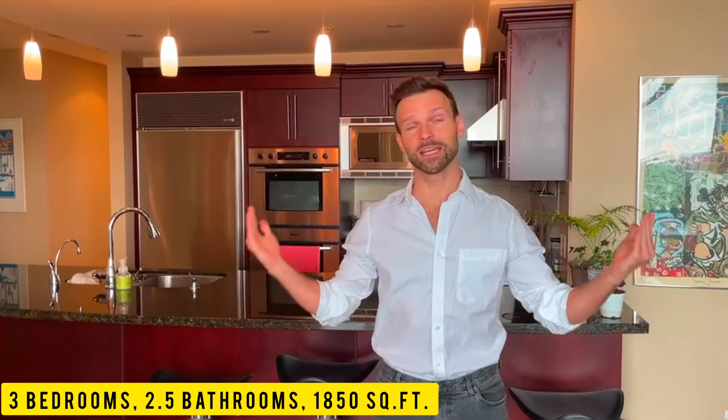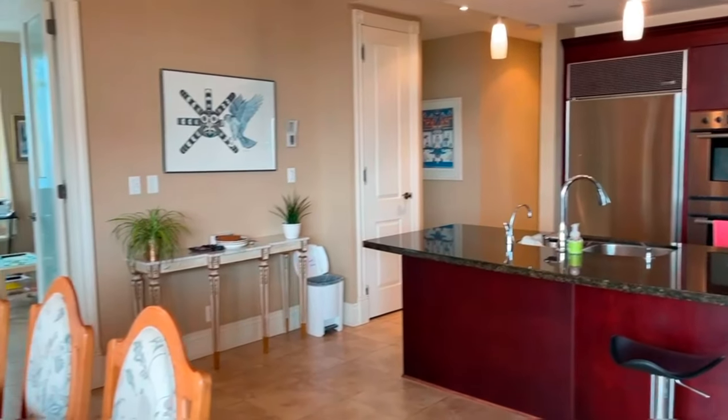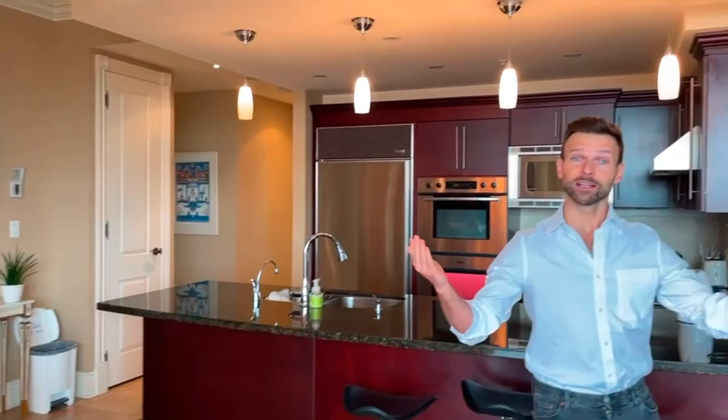I'm going to show you this beautiful exclusive apartment. It has 1841 square feet and 10-inch ceilings. It's a top-of-the-line kitchen with the best level appliances you can have, and beautiful furniture.